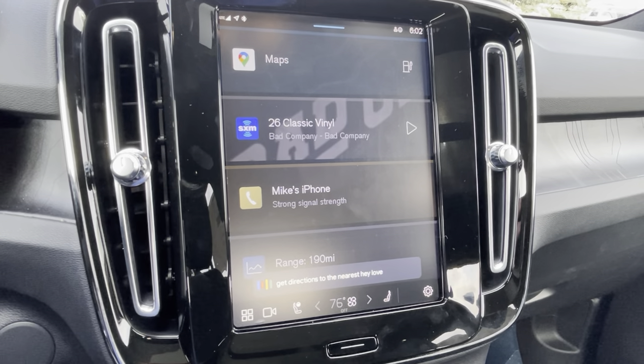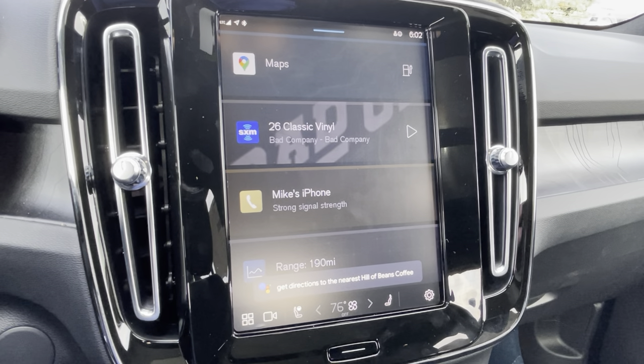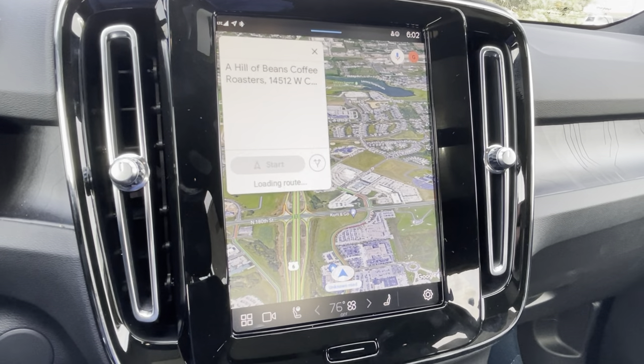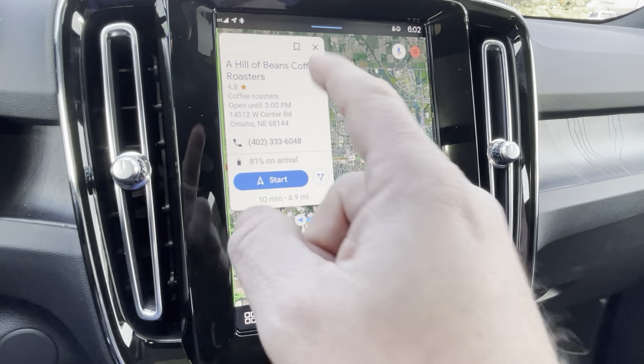A Hill of Beans Coffee Roasters is 10 minutes from your location by car in light traffic. Sweet — you can see right there, if I wanted to call them I could just tap that button and it would call.